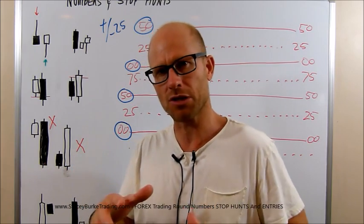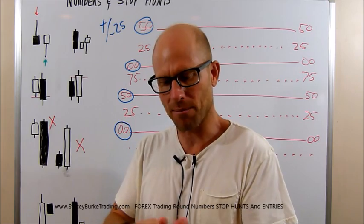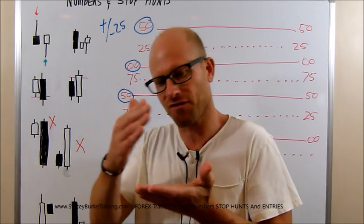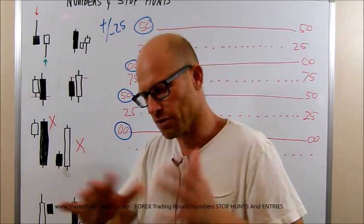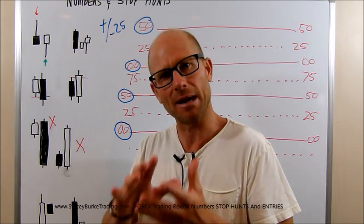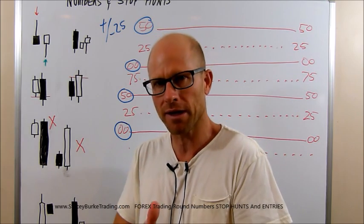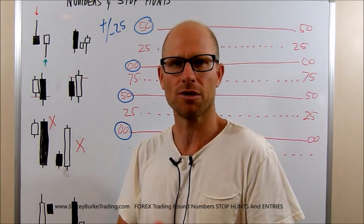Today I hope to clarify some stuff around the 25 pip stop hunts, the round numbers, and the importance of understanding that — and hopefully that will just fill in some missing information. Just focus on executing, putting your stop in, putting a target in, and not getting shaken out of the market. Let the market do its work.